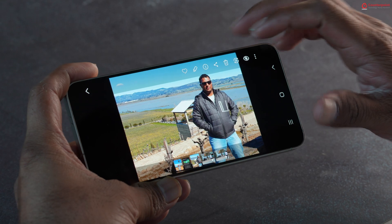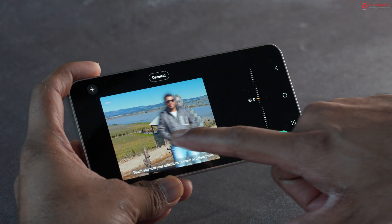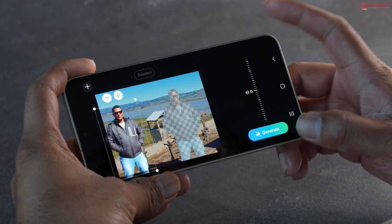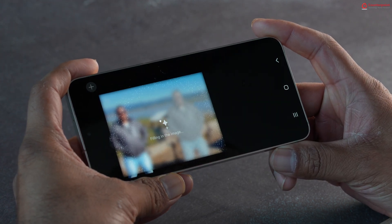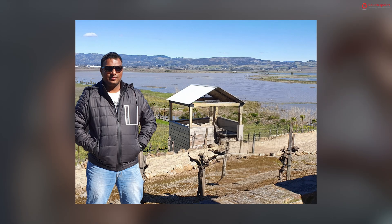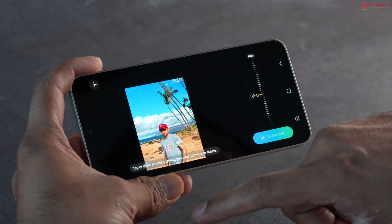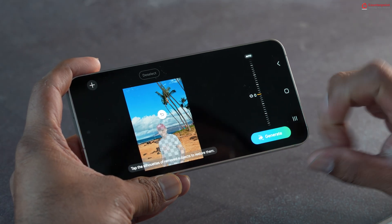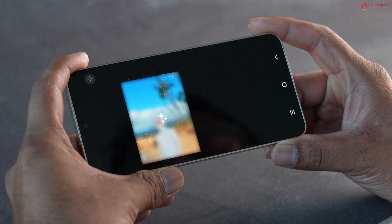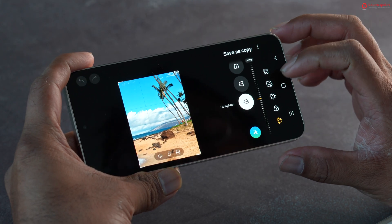Galaxy AI features also extend to photo and video editing, which could be one of the most-used use cases of generative AI. In the gallery app, select a photo, tap the edit button, then tap the Generative Edit button. You can select a subject and move it to a different location within the frame — the AI recreates the scenery and adds a generative frame. We also tried removing a person from a photo, and as you can see, the AI nicely removed them without even a trace.